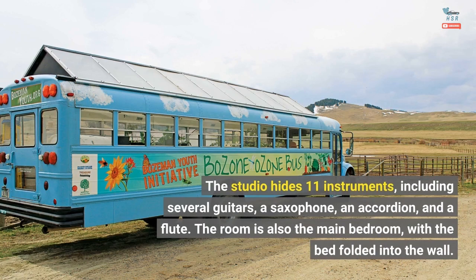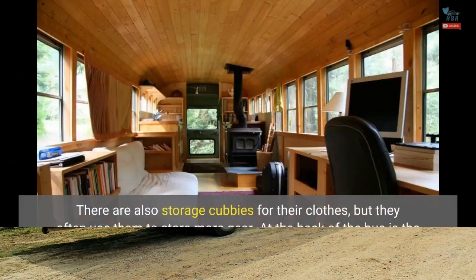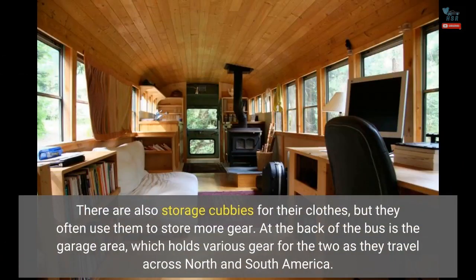The room is also the main bedroom, with the bed folded into the wall. There are also storage cubbies for their clothes, but they often use them to store more gear. At the back of the bus is the garage area, which holds various gear for the two as they travel across North and South America.